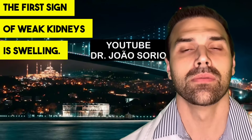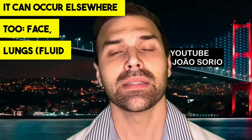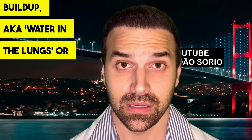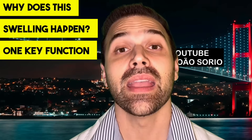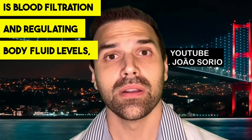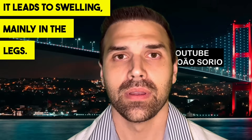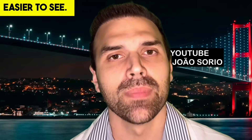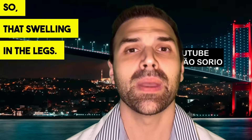The first sign of weak kidneys is swelling. I'll focus on swelling in the lower limbs, particularly the legs, though it can occur elsewhere too — the face, lungs, fluid buildup, also known as water in the lungs or pulmonary edema. One key function of the kidneys is blood filtration and regulating body fluid levels, called volemia. If the body can't properly eliminate fluids, it leads to swelling, mainly in the legs.